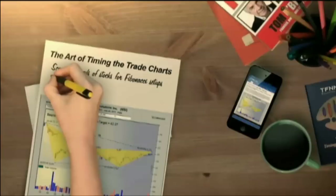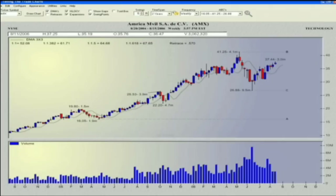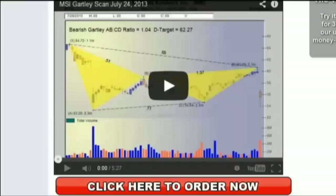TFNN is excited about The Art of Timing the Trade Charts — a new software charting program. In collaboration with Tom O'Brien and using his best-selling book, David White has programmed an outstanding piece of software. Using this first-of-its-kind program, The Art of Timing the Trade Charts allows you to scan thousands of stocks for Fibonacci formation setups, including Gartley's, ABCs, Butterflies, and much more. It's designed to help you find stocks just beginning to form the trading patterns that many investors spend days, weeks, or even months searching for. Licenses are available at only $79 a month, with a 30-day unconditional money-back guarantee.